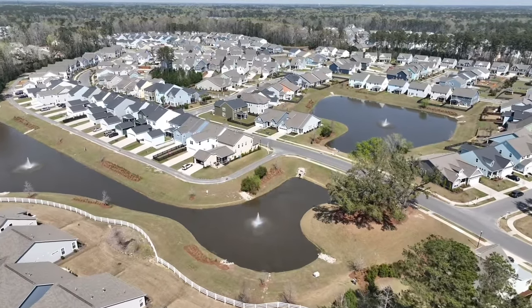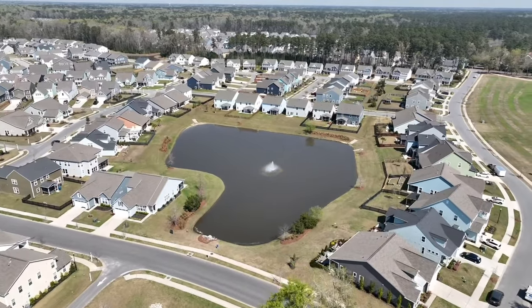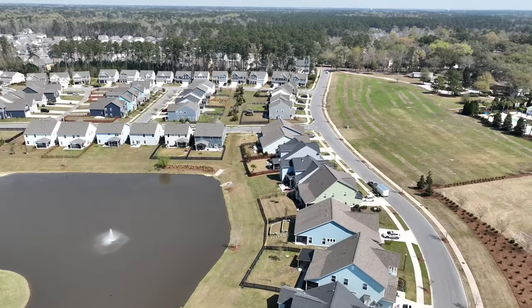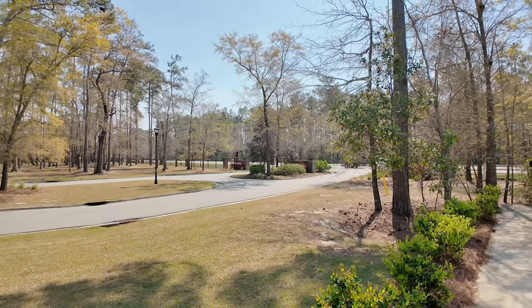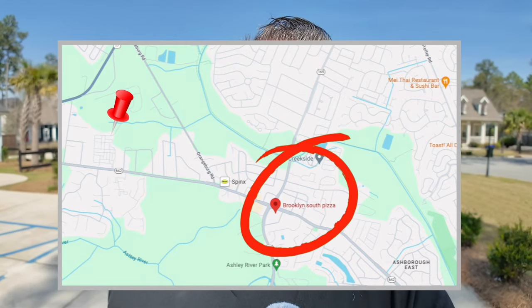This is a quieter neighborhood — not as large scale as Summers Corner. I'd compare it to Lennar's pocket communities like Cypress Preserve, but you're right here on Dorchester Road — shopping is close, and you're much closer to a grocery store than you'd be in Summers Corner. Brooklyn South Pizza is literally a mile down the road.